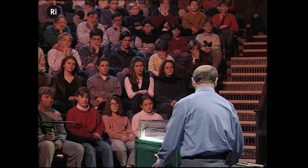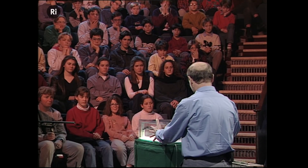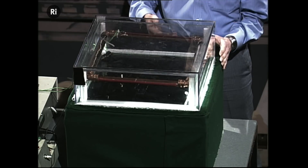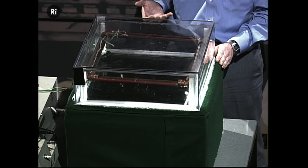Down the bottom here we've got some coolant, which is keeping this whole evacuated thing at the top here nice and cool. And mists are forming inside it — you can see the mists forming as we look.